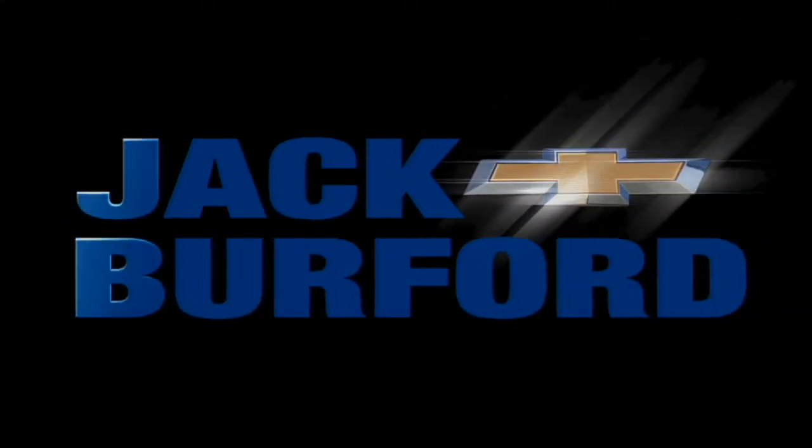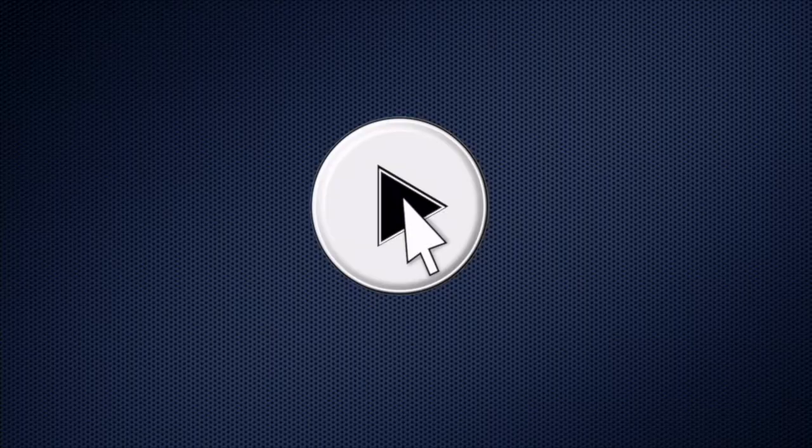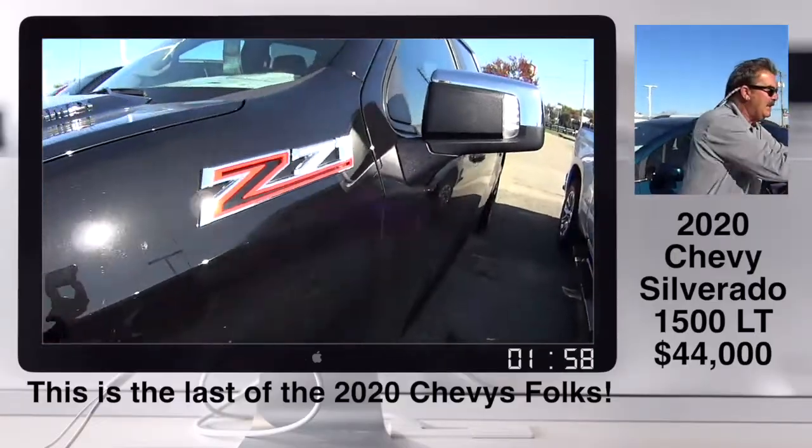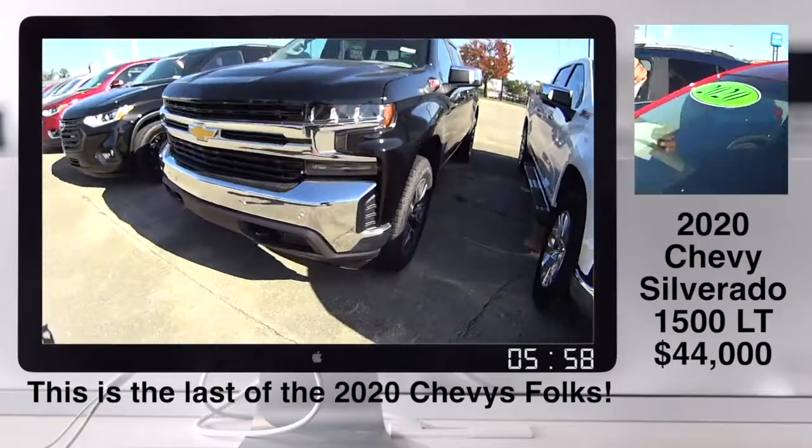Welcome to the Jack Burford Chevy 30-second walk-around. Randy, I'm putting the last 2020 stickers we have. I think I've got nine.